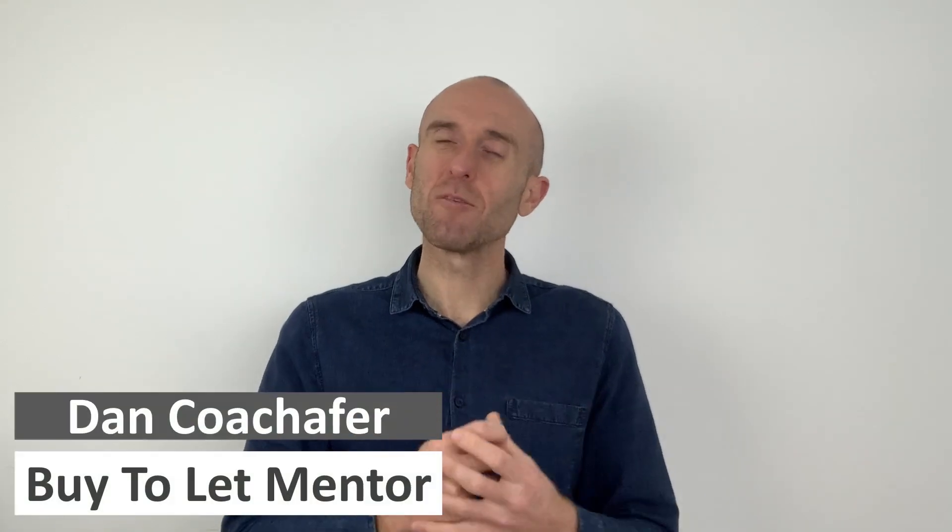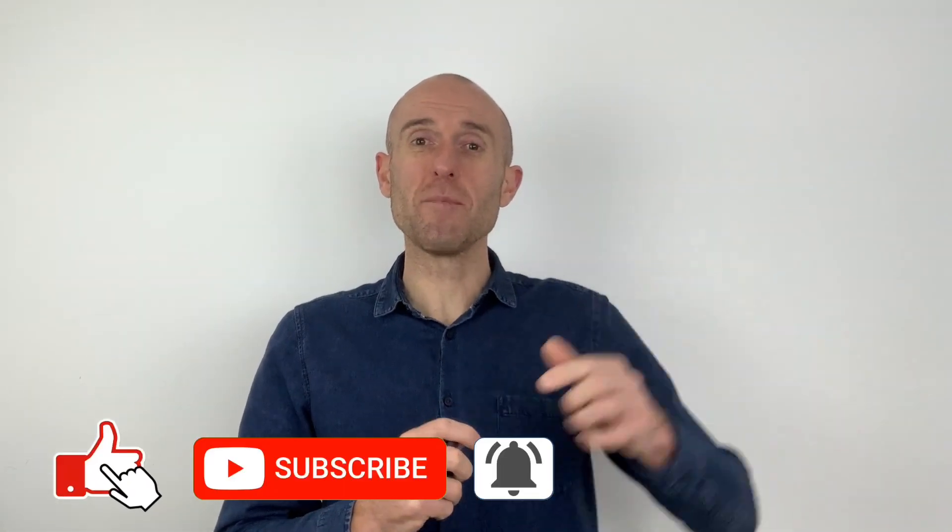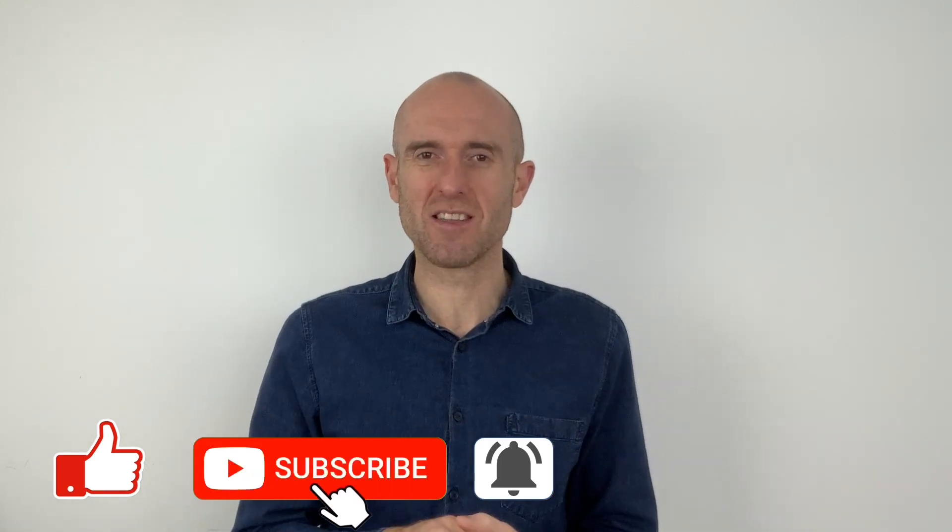So you want to know if you can rent a buy-to-let property to a family member. My name's Dan, welcome to another video. If it's your first time here and you're interested in hearing about all things UK buy-to-let property related, make sure you start now by subscribing and clicking the bell to ensure that you don't miss a thing.